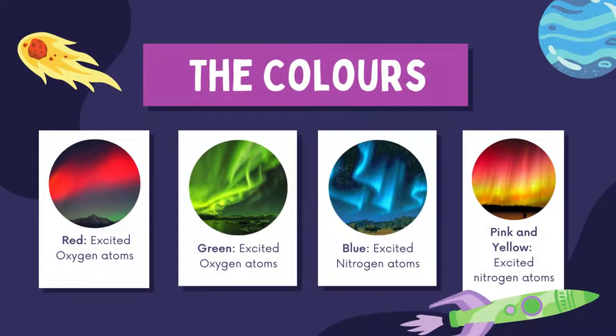Auroras come in different colors like red, green, blue, pink or yellow. Red and green auroras are caused by excited oxygen atoms, while blue, pink or yellow auroras are caused by excited nitrogen atoms.